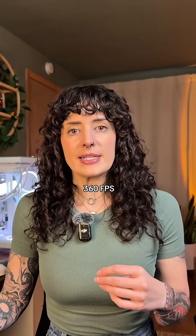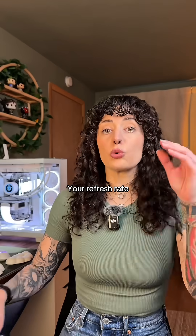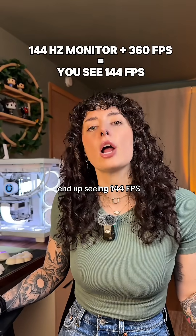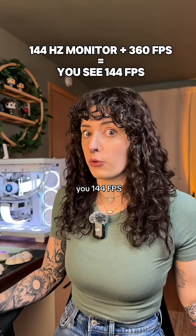Let's say your GPU can output 360 FPS but your monitor has a refresh rate of 144 hertz. Your refresh rate will be the limiting factor there and you will only end up seeing 144 FPS because your monitor can only show you 144 FPS.